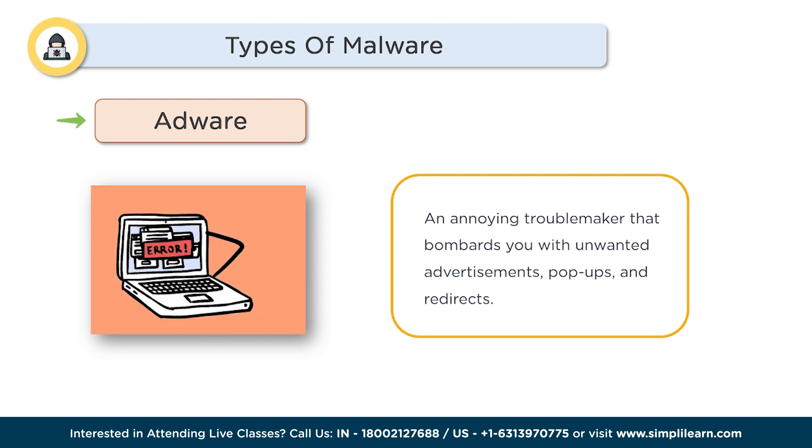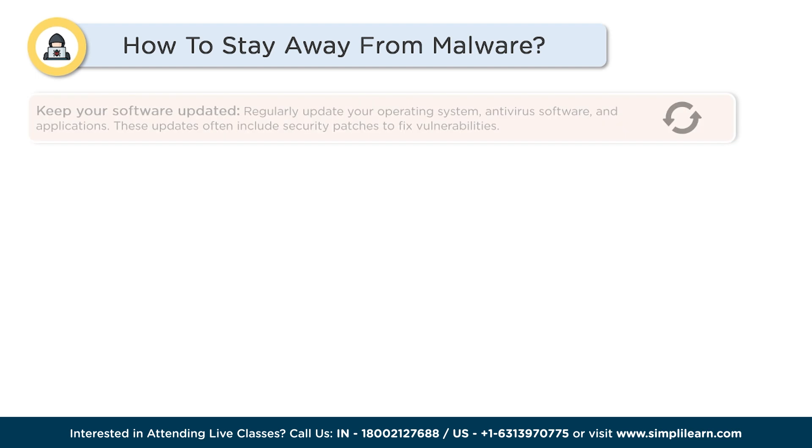Those are some of the truly menacing types of malware. But knowledge is power — so how can we protect ourselves from these digital villains? The first step is to keep your software up to date. Regularly update your operating system, antivirus software, and applications. These updates often include security patches to fix vulnerabilities.